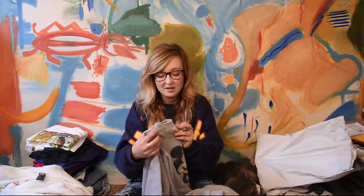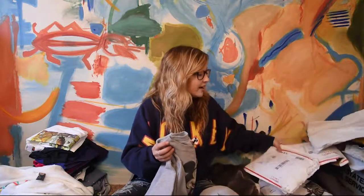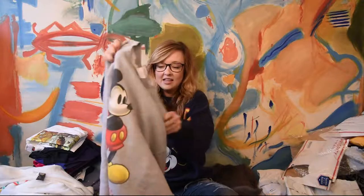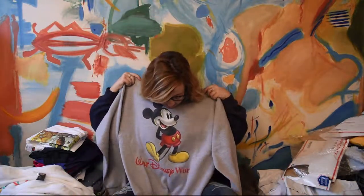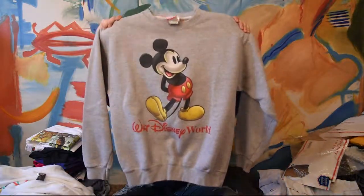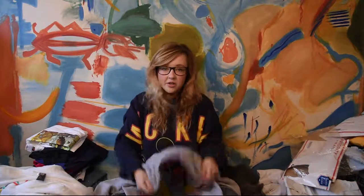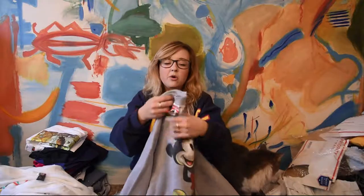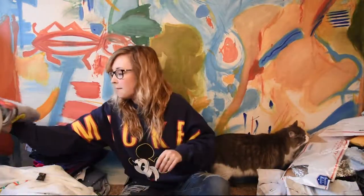This one is a Mickey Inc. size small — a Disney Mickey sweater. It says Walt Disney World across it, it's got Mickey, a great graphic. It's really thick, great condition, no holes, no stains. This one's really comfy. I love my Mickey sweaters. This one will go in a subscription box. Size small, Walt Disney World, Mickey.